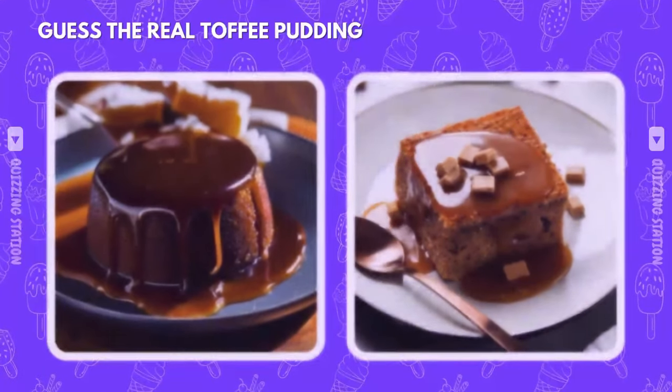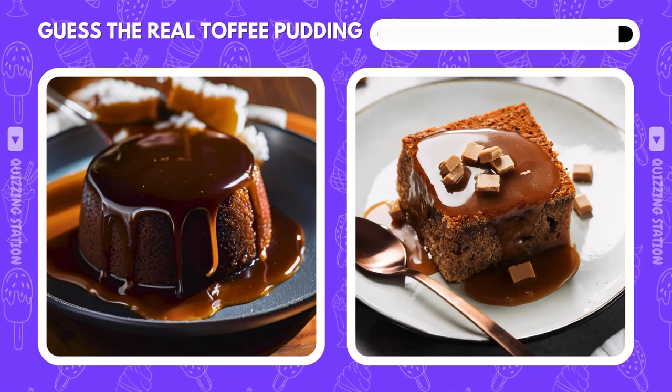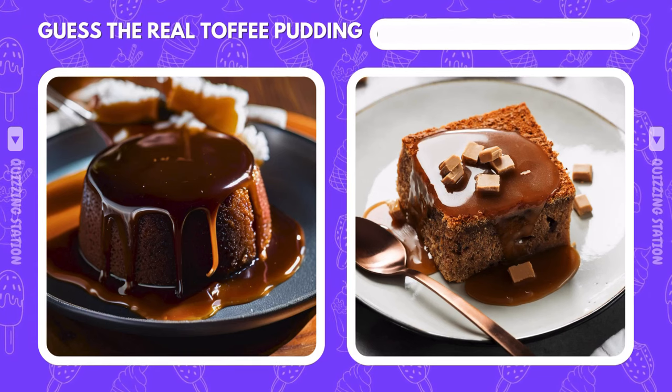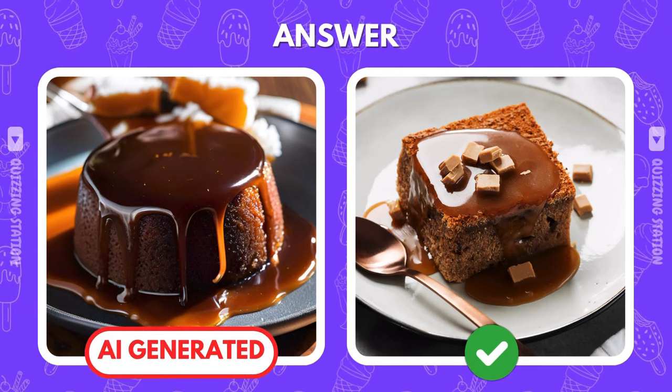This sticky toffee pudding looks delicious. But which is the real treat? The real one is on the right. The AI didn't stand a chance this time.